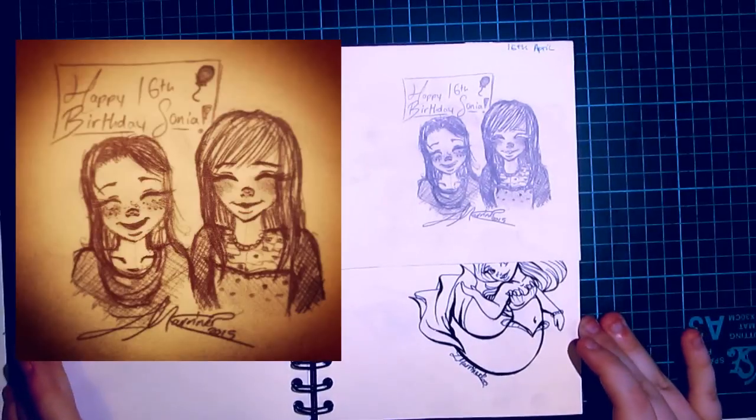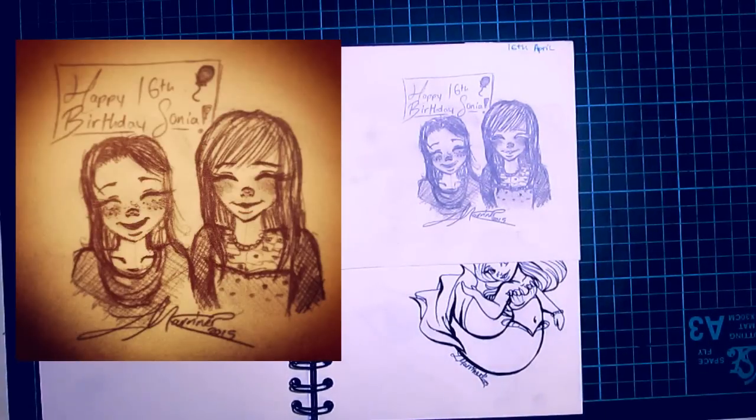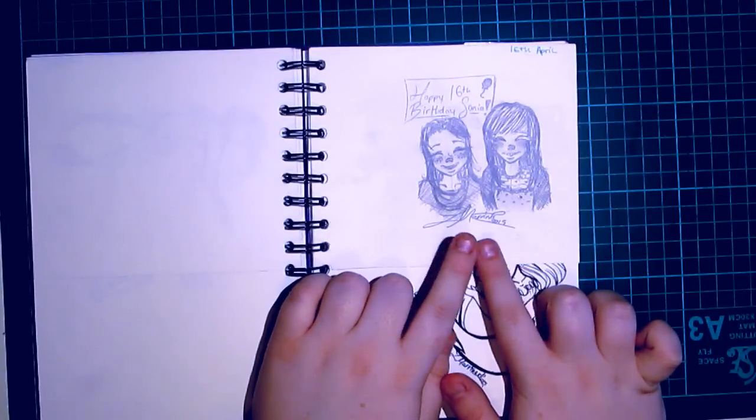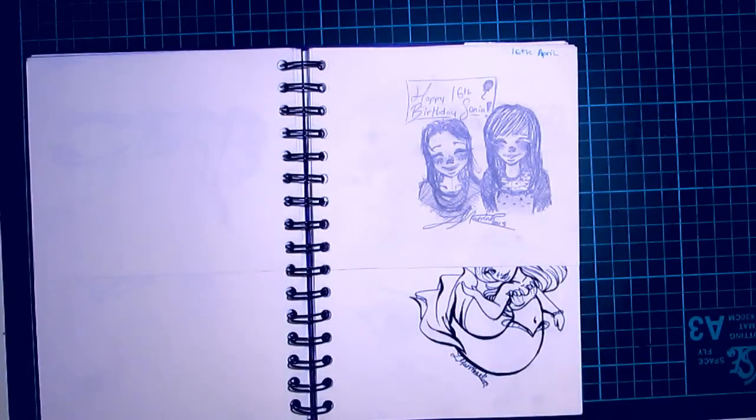The 16th of April was my little sister's 16th birthday. We celebrated, and I drew this little picture in the restaurant. I took a picture of it.